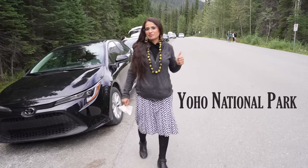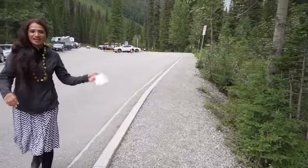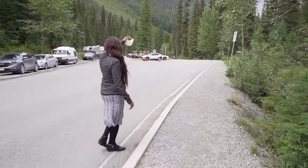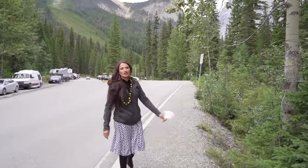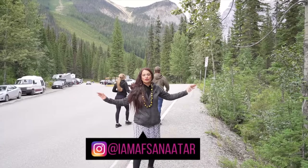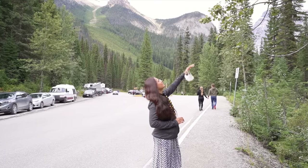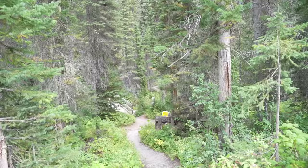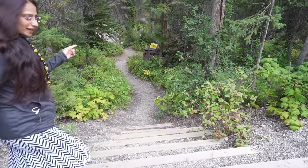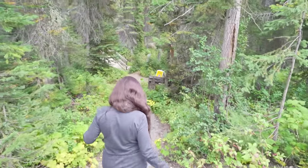I will tell you exactly what we are going to see there. Look, the entrance is so beautiful. There are a lot of trees here — so many pine trees. This is Yoho National Park. You can see pine trees everywhere, they are so tall. You can see a trail here. Let's go inside and see how the trail is.